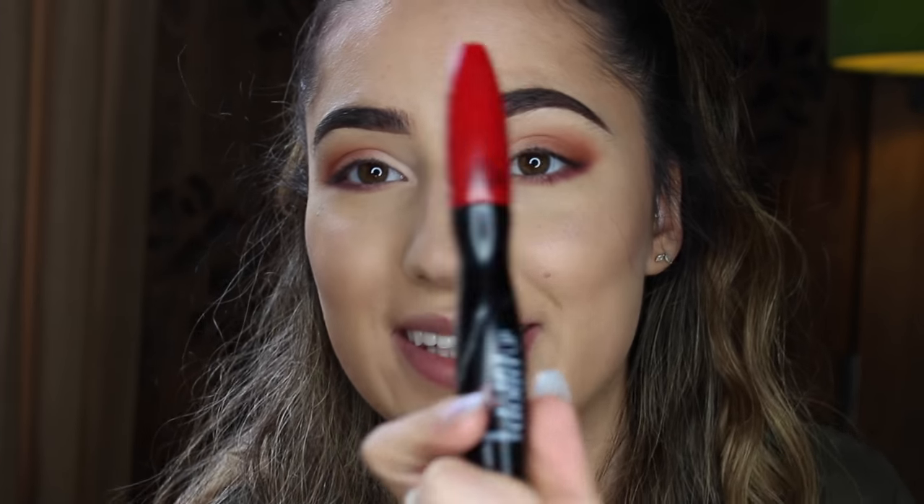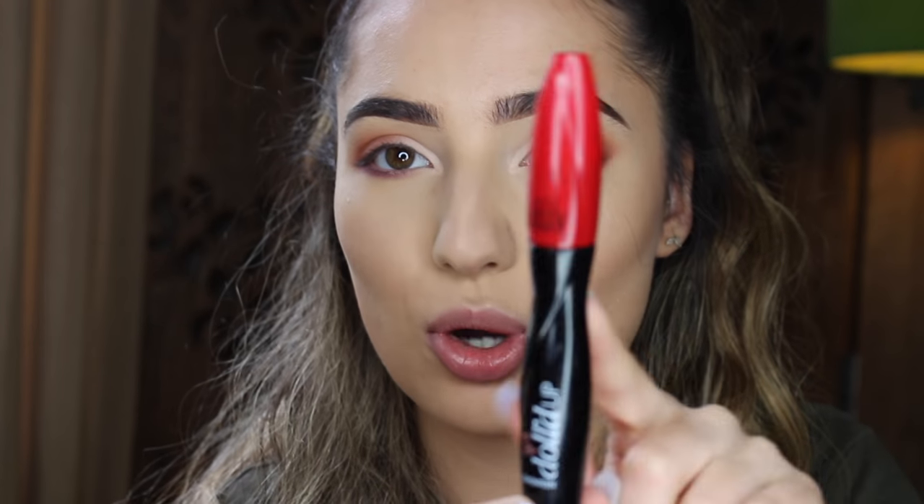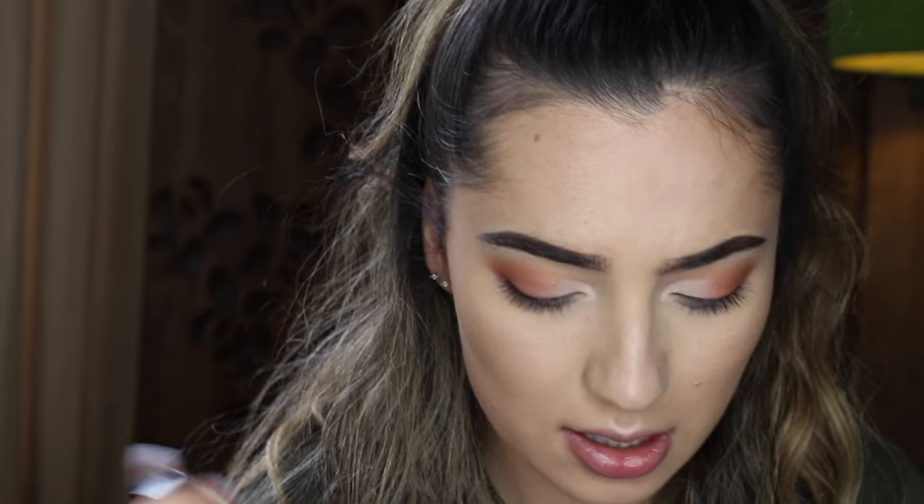Now I'm just going to curl my eyelashes and put some mascara on them — I'm panicking because the battery on my camera is about to die. I'm using this mascara here, it's by Seventeen, it's called Dolled Up. This is great — nothing holds my curl like this. I sleep with makeup on, I wake up and my eyelashes are still flawless because of this mascara. Banging — just go and get it.